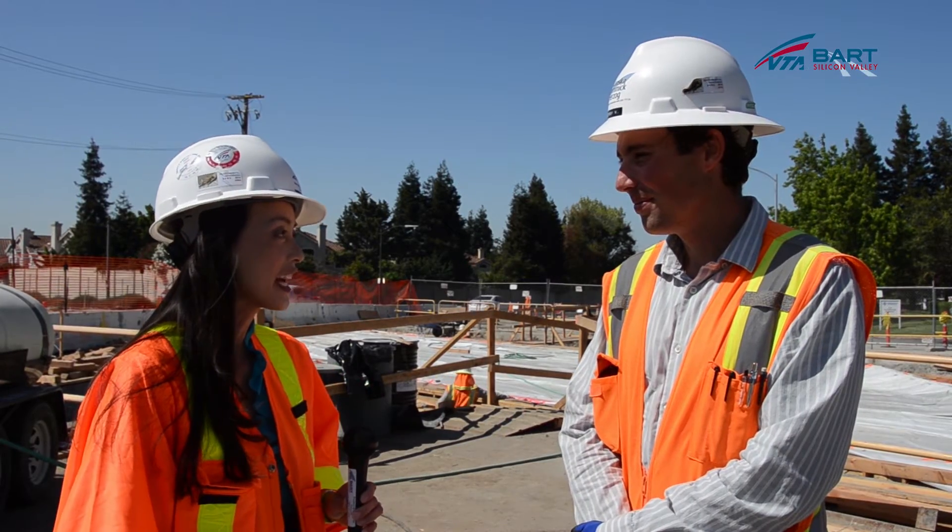Thank you, John, for that explanation about the Hostetter grade separation. And thank you for joining us on this segment of BART Silicon Valley YouTube. Be sure to join us next time.